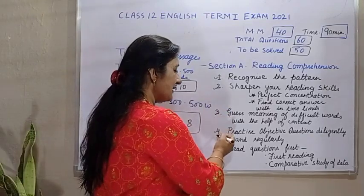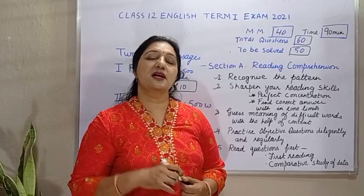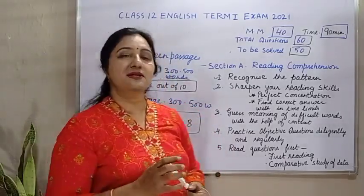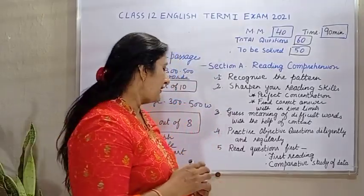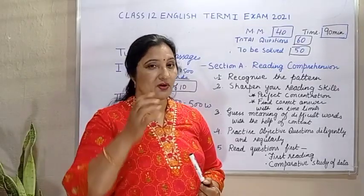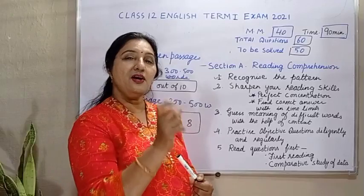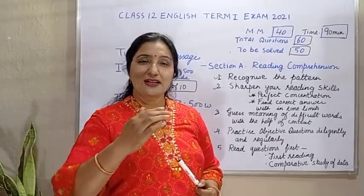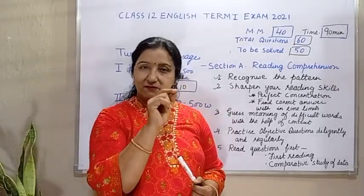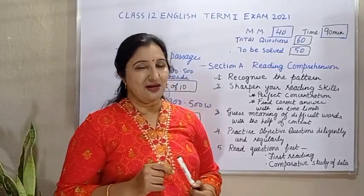जो next strategy है, that you have to practice. Very important thing for reading comprehension is practice. So practice diligently objective questions and regularly you should practice. Then, read the questions very carefully. A first reading should be done very fast of the unseen passage. After that, you have to read all the questions very carefully. Then second reading should be done. In the second reading, you should mark the answer. Wherever you feel that answer is given, then you should be able to find the correct answer.